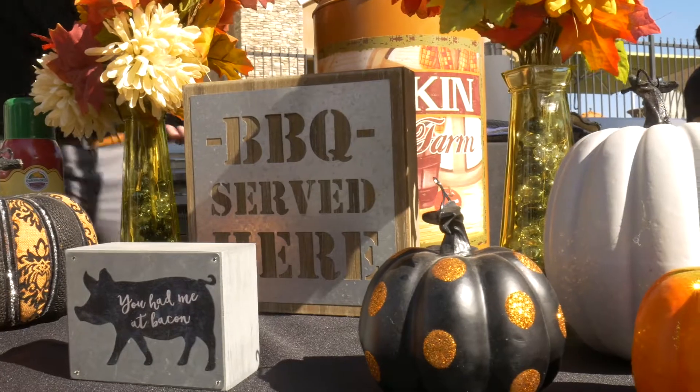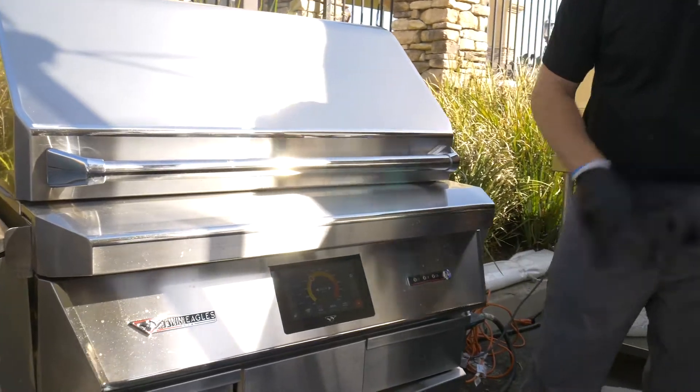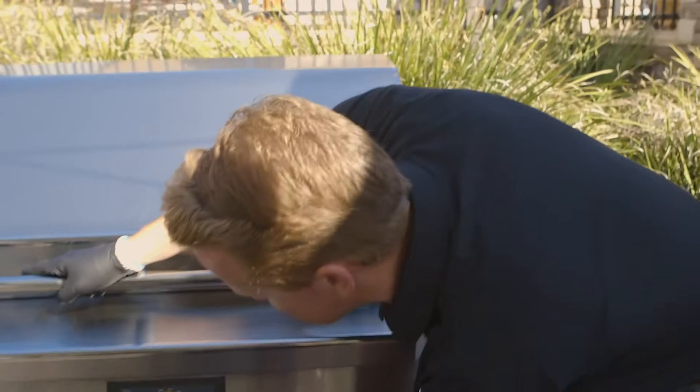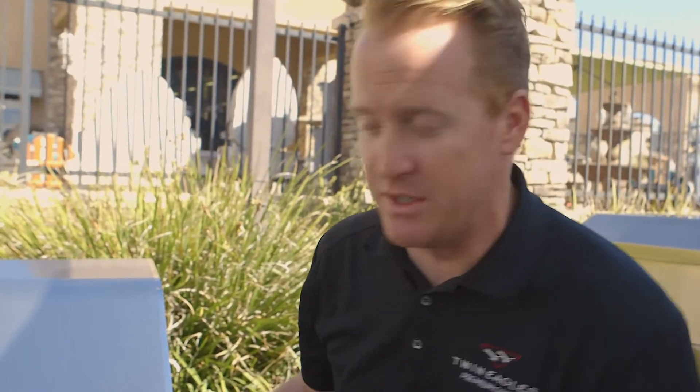Today we're cooking on the Twin Eagles pellet smoker. This is the world's most advanced, most complete barbecue in the industry today. What a pellet smoker is — it combines the technology of a gas oven, a gas barbecue, and a smoker all into one neat package. You just set the temperature you want, hit play, and it holds it there exactly where you need it.